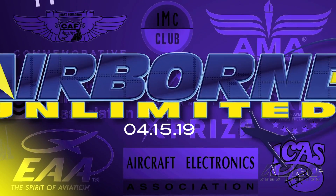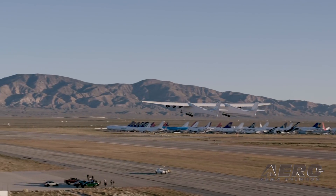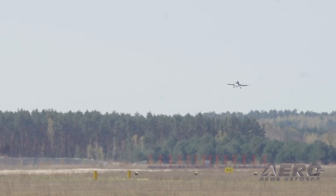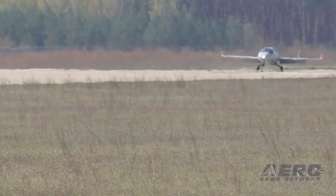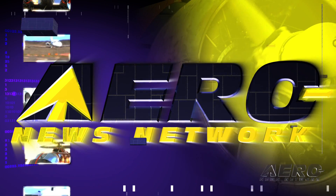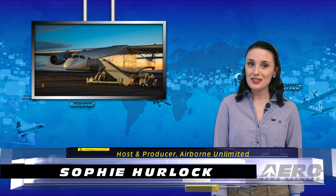Coming up on today's episode of Airborne Unlimited: StratoLaunch completes its first flight, SpaceIL's attempt at a moon landing was unsuccessful, and Flaris-1 finally takes flight. Happy Monday and welcome to the show. I'm your host, Sophie Herlock.